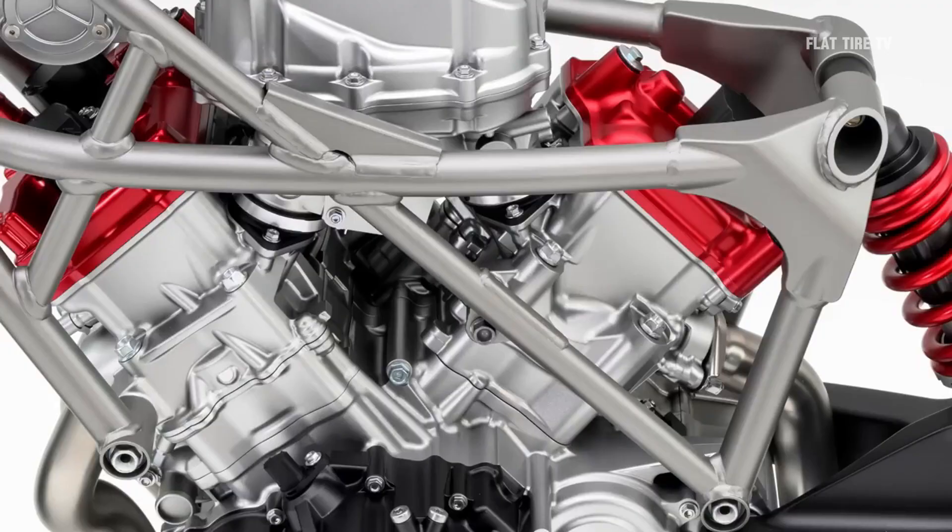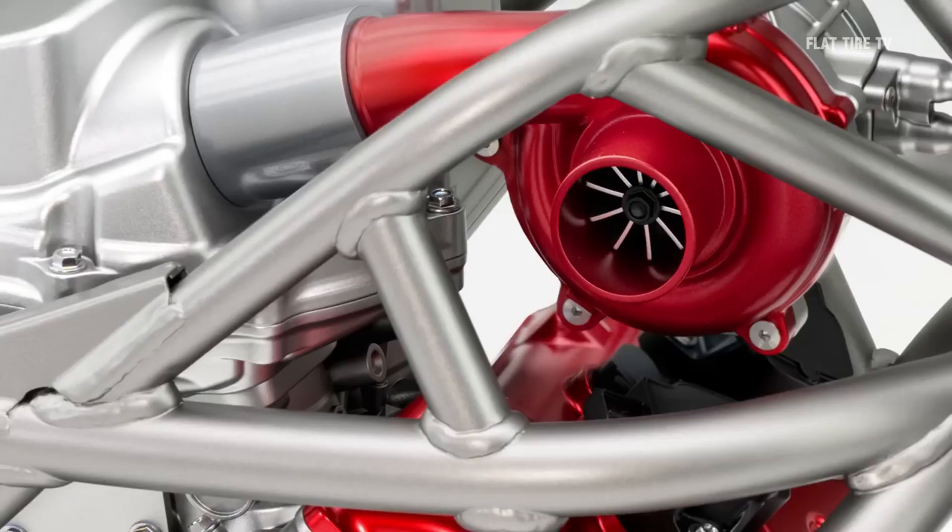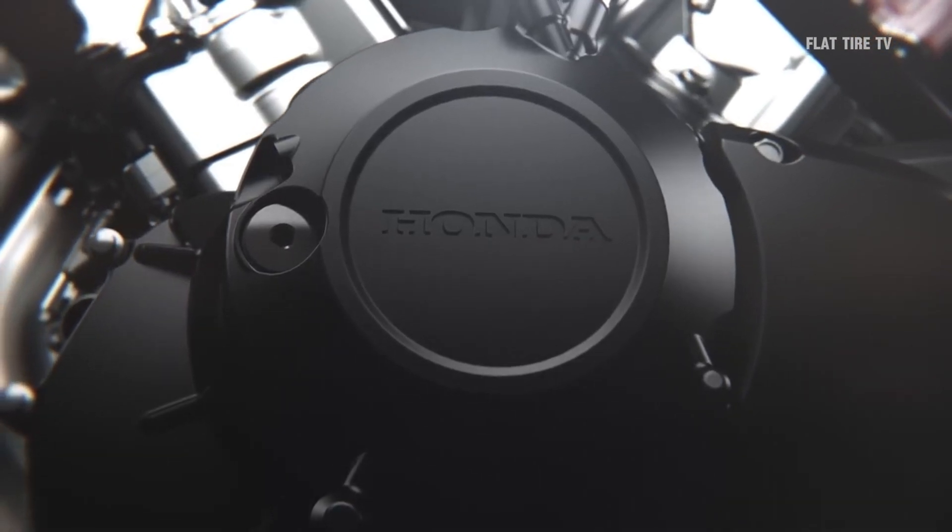In addition, this electric compressor offers another crucial advantage: the engine does not need an intercooler. For motorcycles, where space is always an issue, this compact design is a true feat of engineering.